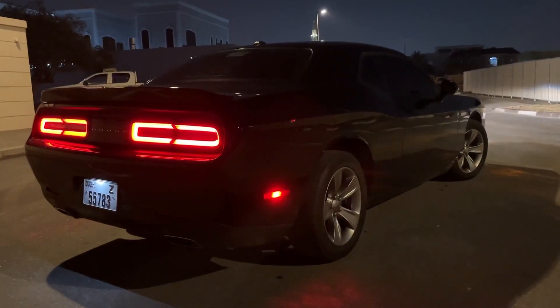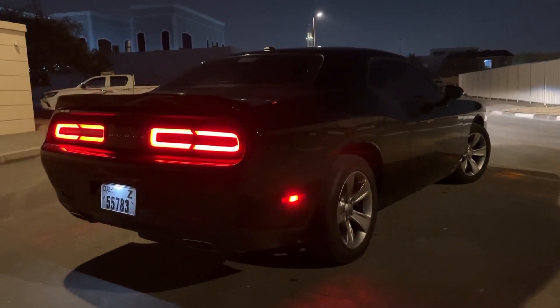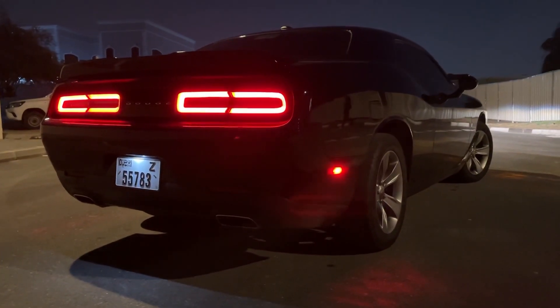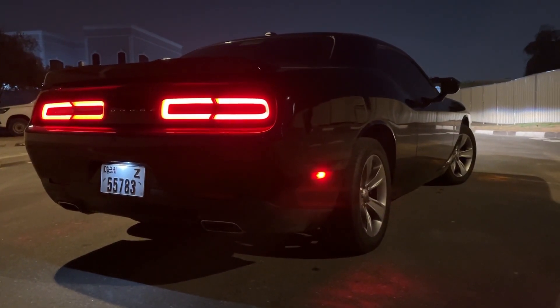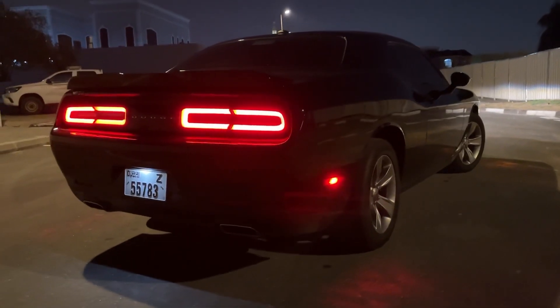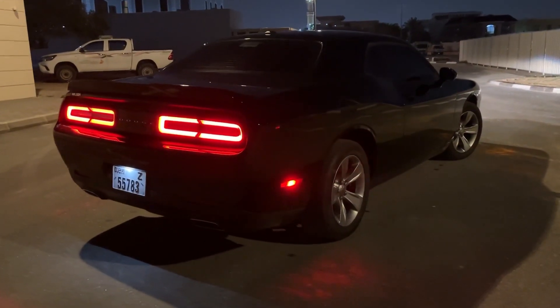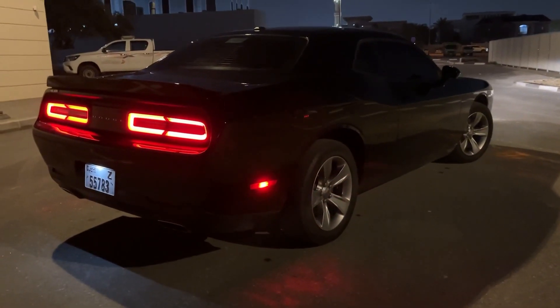The car is in Dubai. We're thinking about what to do with this vehicle. Just to clarify, we are not selling used vehicles — we are only selling brand new vehicles for export.